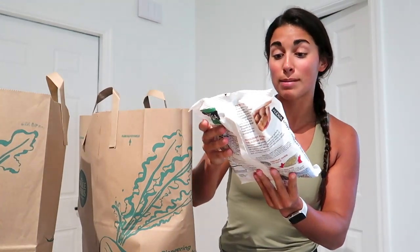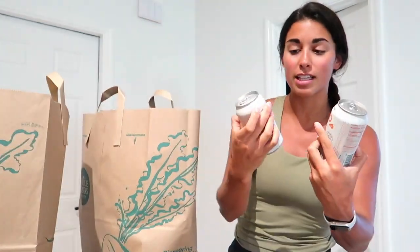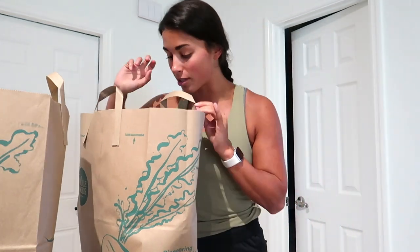Some Alexia Crispy Rosemary Fries. Two of the Olipop Vintage Cola sparkling tonic probiotic drinks — we haven't been able to find this flavor, but I'm very curious to see if this actually tastes like Coke. I'm not really a soda fan, but Cameron does like Coke, so that'll be cool to see.